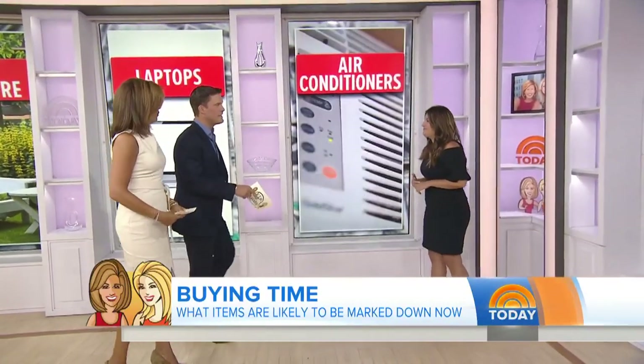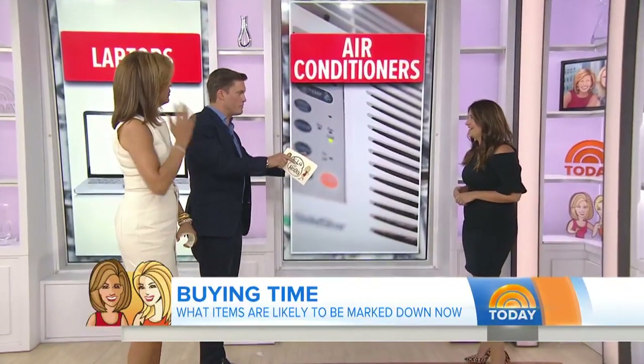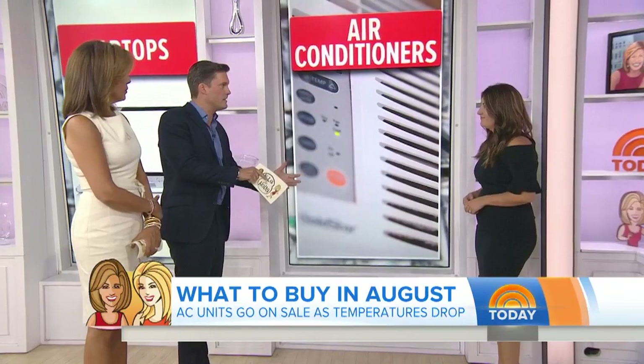Air conditioners — this kind of makes sense as you're coming towards the end of summer. Most of the country gets a little bit colder as we go into the winter months, so air conditioners go about 20 percent off. It's a great time if you need a new one — window units, smaller units — to buy one and store it for later.